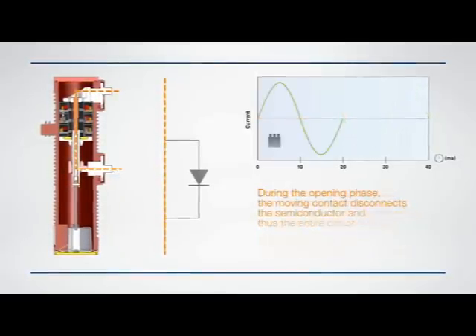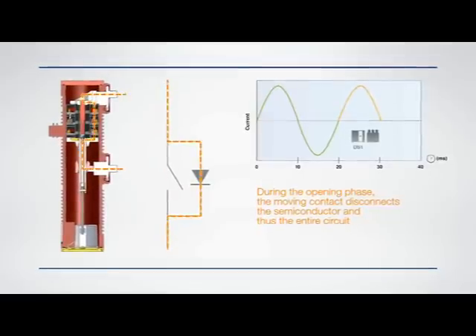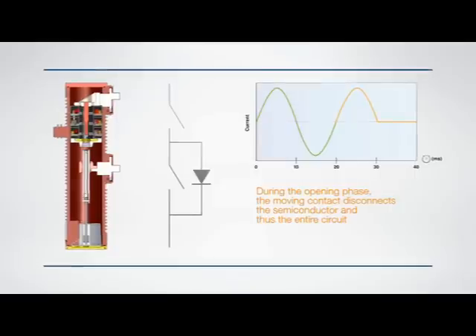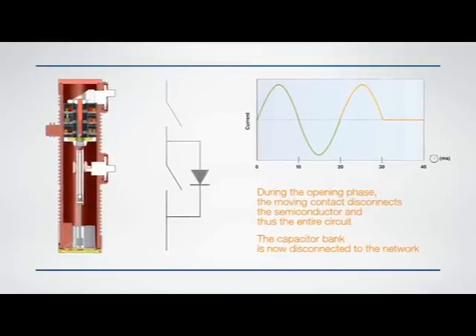During the opening phase, the control system opens the main contact, and the current can flow through the semiconductor. Half a cycle later, the moving contact completely disconnects the semiconductor, and therefore the entire circuit. The capacitor bank is now disconnected from the network.